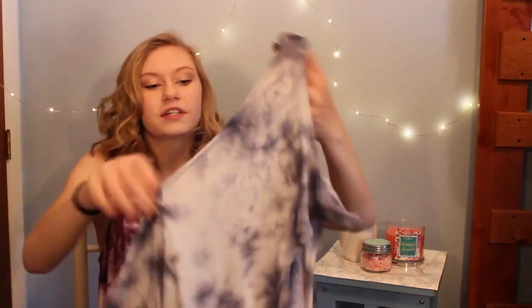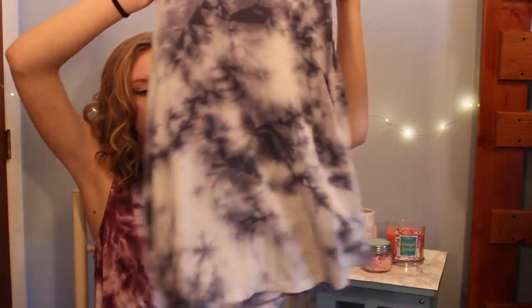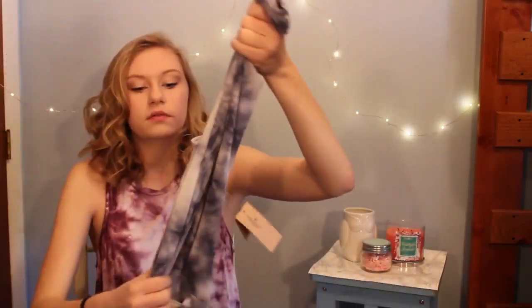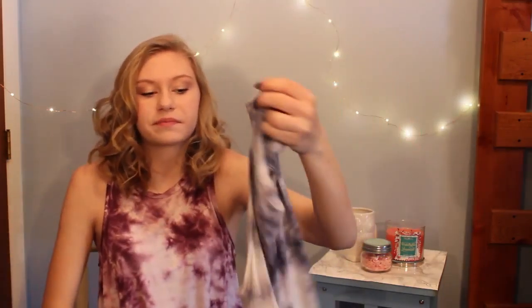The next place that we went was American Eagle, and that's where I got this tank top — I also got the same one in blue. They're just these blue tie-dye tank tops, they're really soft. It was like buy one get one 20% off or something, and they'll be good for summer.